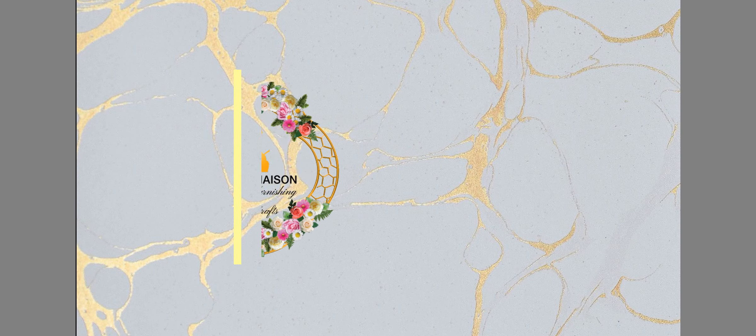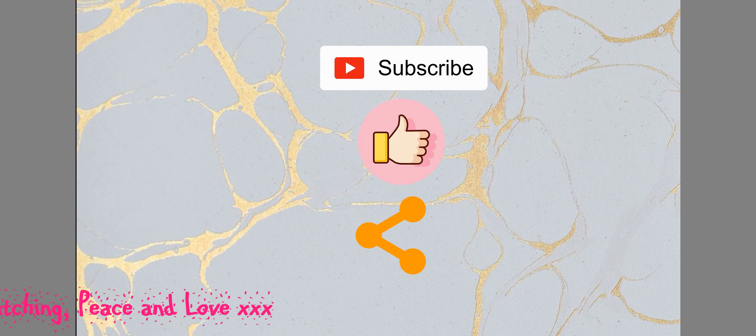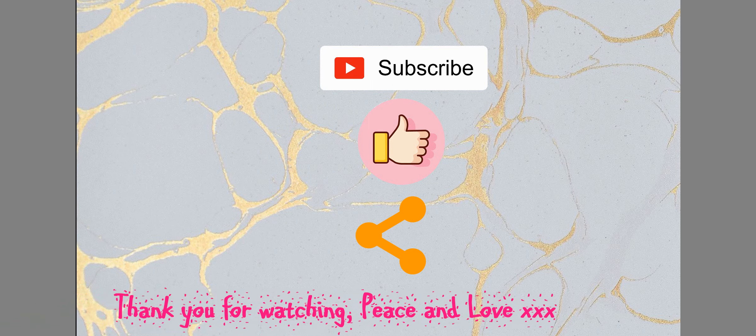Thank you for watching. I hope you enjoyed this video and you were inspired. Please like, subscribe, share and press the notification bell for updates of new videos. See you soon. Bye-bye. Thank you.